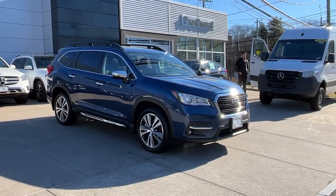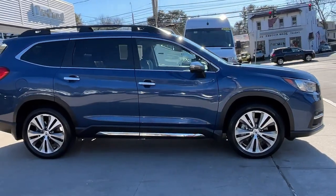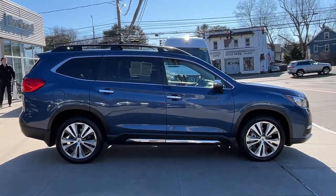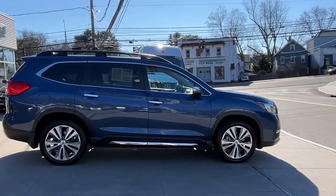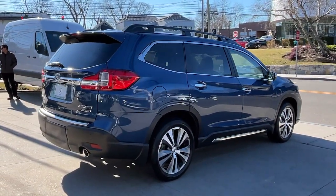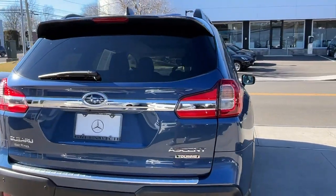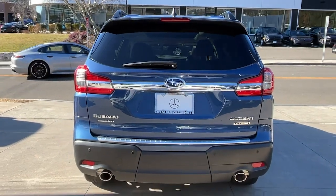Look no further than the 2022 Subaru Ascent. With less than 5,000 miles on the odometer, this vehicle stands out from the rest. This luxurious Ascent delivers confidence and comfort on every journey. Advanced safety tech, spacious three-row seating, and a host of passenger amenities give your family all the advantages.